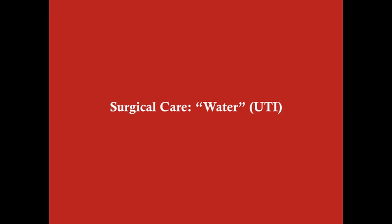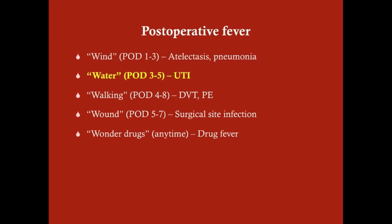Greetings. We're going to talk here about post-operative UTI. Post-operative UTI is one of the many causes of post-operative fever.